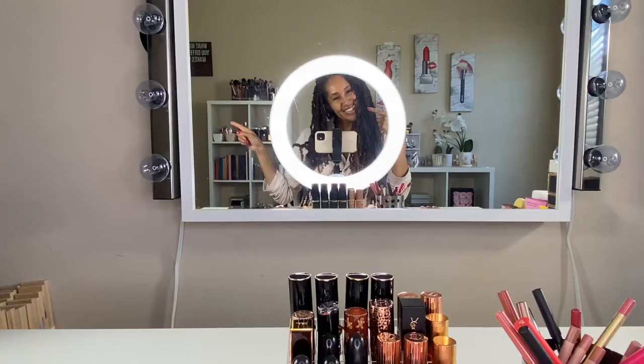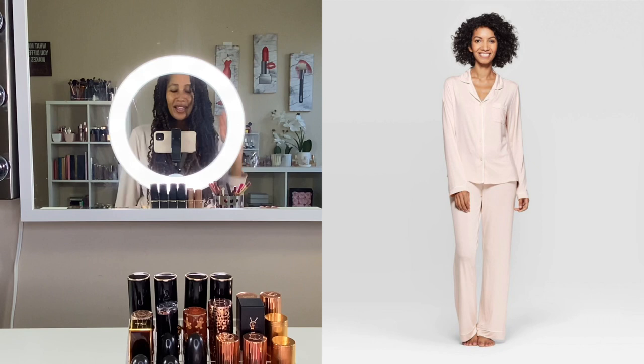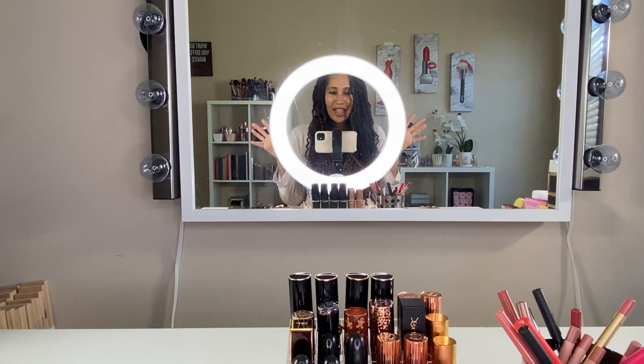My outfit of the day is a pair of pajamas — I am lounging it today. I'll stick a picture up of the pajamas that I'm wearing and link them down below, but they are from Target. I love them, they are the most comfortable pajamas I have ever worn, and I don't even know how many pairs I have now.